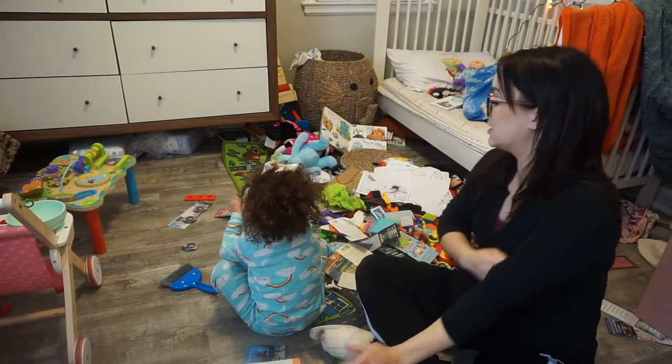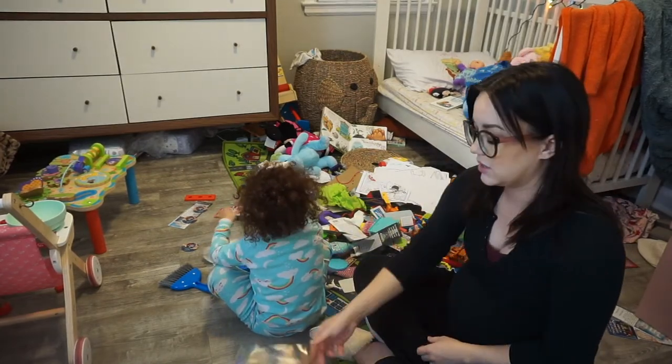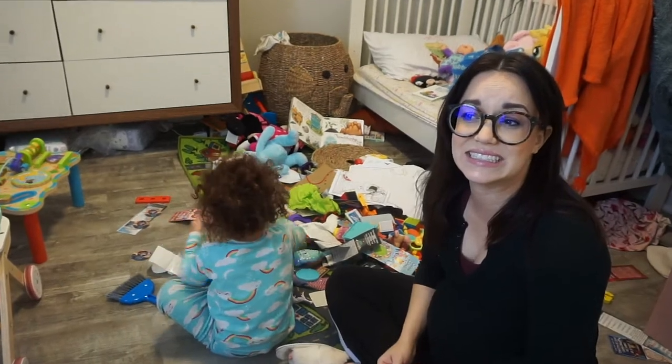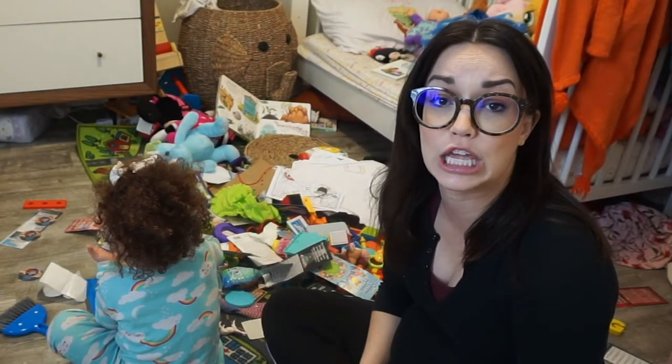Every time I start a project like this, I'm like, yeah, this is a great idea. And then I look at it and I'm like, maybe I should have just let it go.